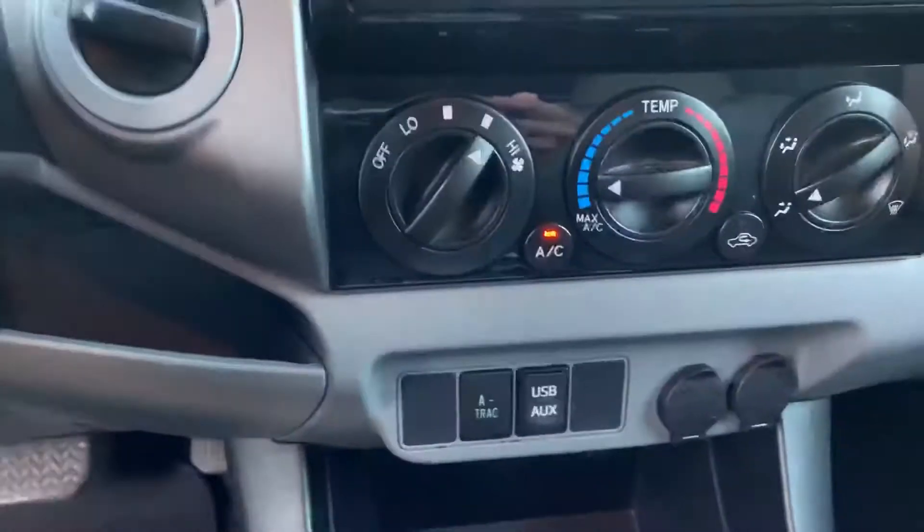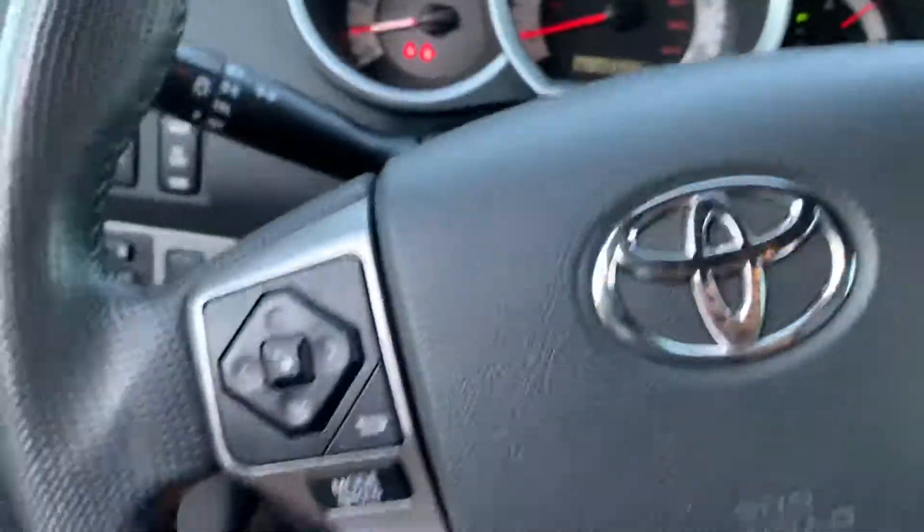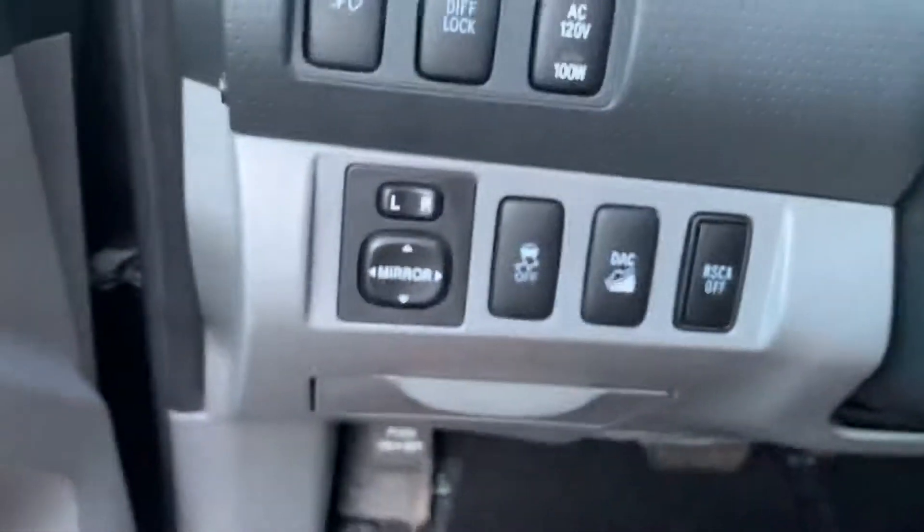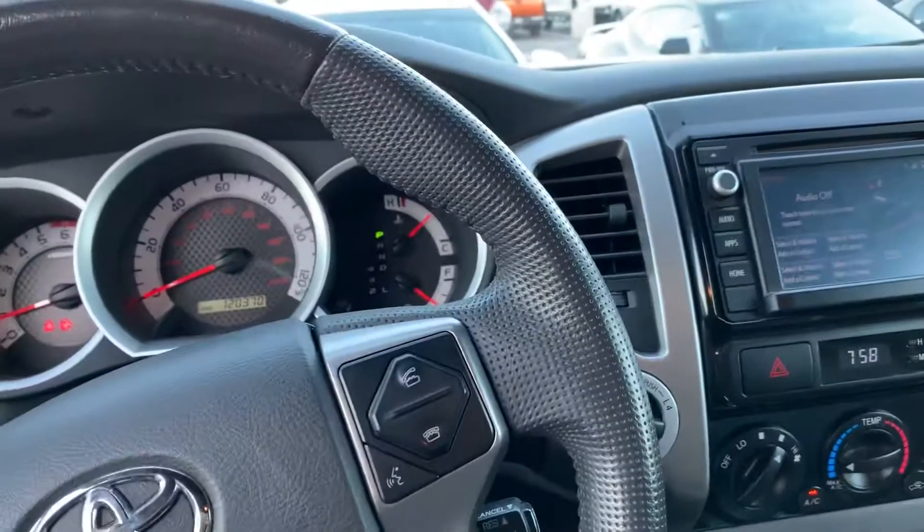I'm going to open this up — here it is. Navigation, USB for your phone, Bluetooth as well. All your cruise controls down here and all your other controls, including the downhill descent assist.